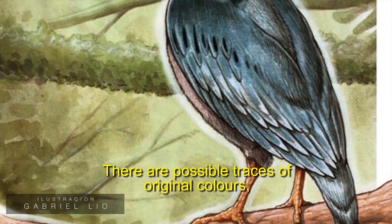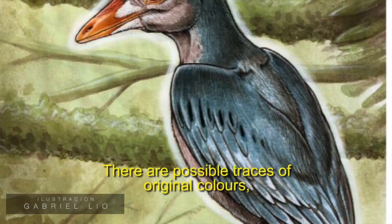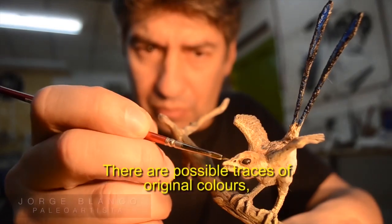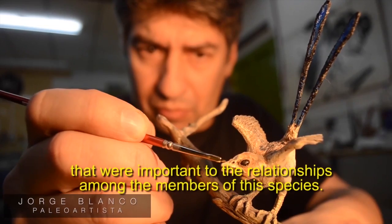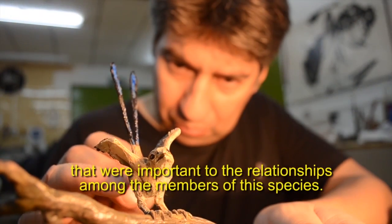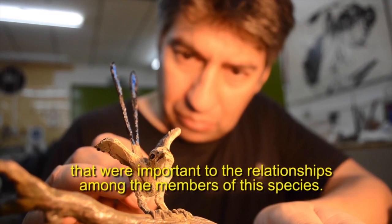These plumes, apparently, according to the studies that we have done, have impressions of color and contain important elements for the recognition of the members of this species.